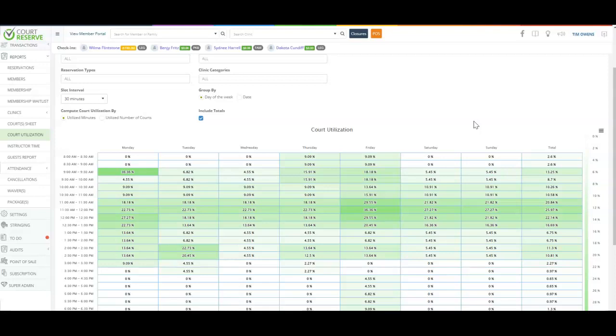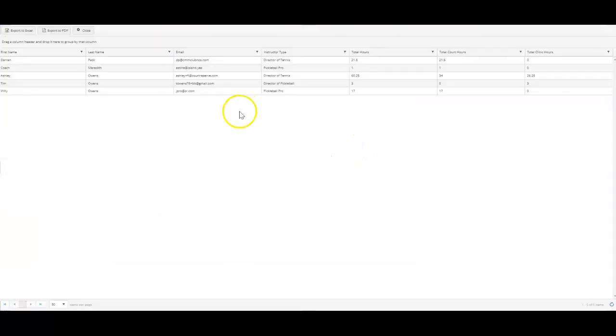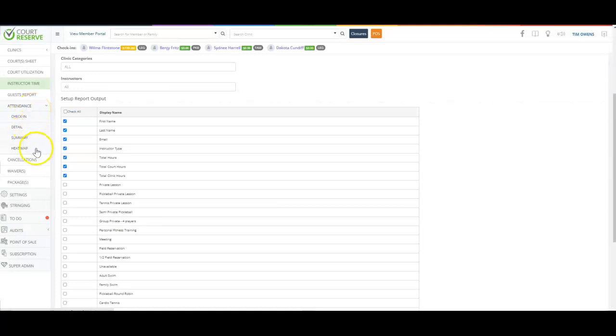Court Reserve helps you provide real-time data you can genuinely use to say 'here is my problem, here is my solution.' Another great report is instructor time — we don't have employee clock in or clock out yet, though we've considered adding that in 2023, but the instructor time report allows you to run reporting and see how many hours your instructors taught on the court. You can pull an Excel report showing each instructor's name, total hours, total court hours, and total clinic hours, so you can verify the number of lessons and classes when doing payroll. We also have additional attendance reporting, check-in reports, and a heat map of how many individuals came through your front door.